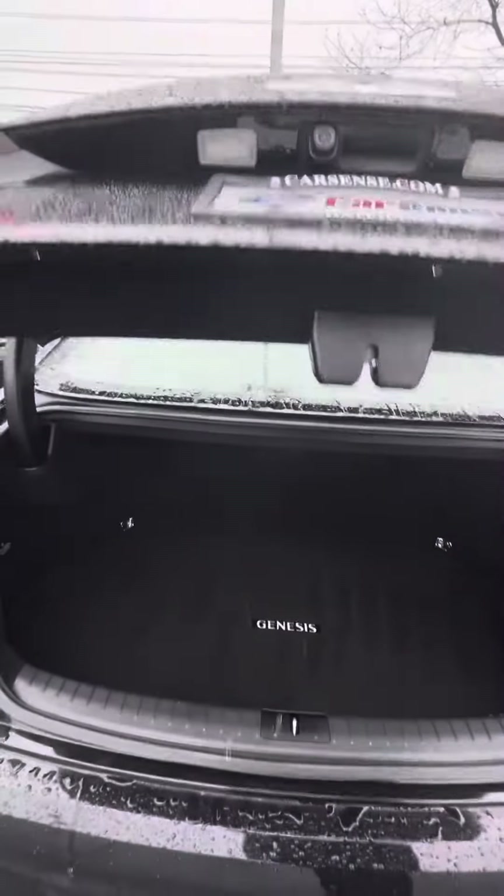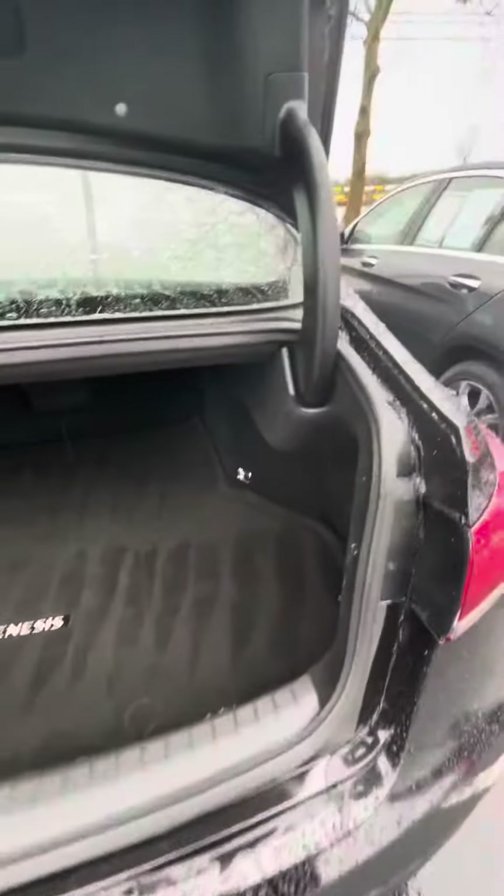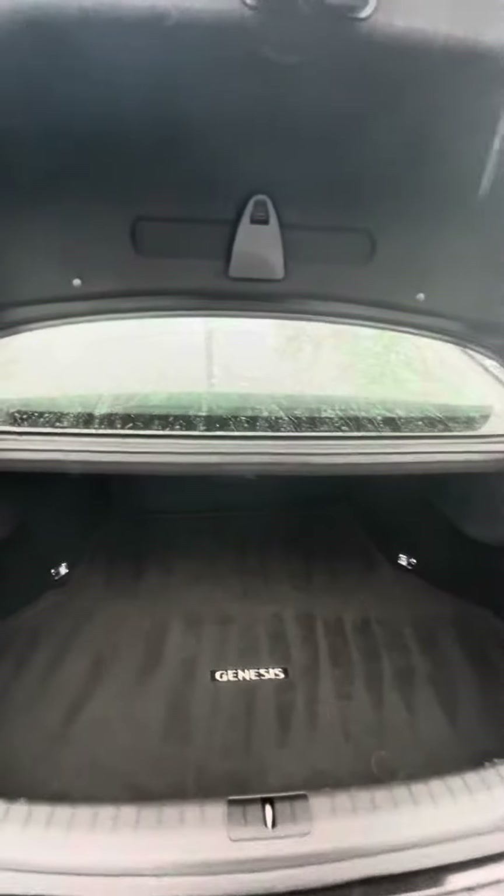I'll let you see that trunk — decent-sized trunk. Beautiful, beautiful car.